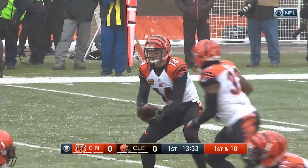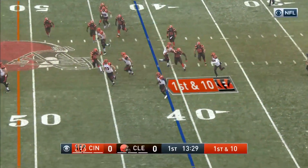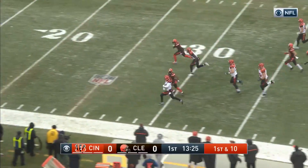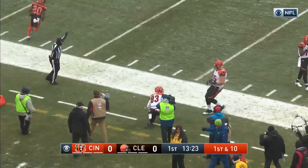Bengals were 7 of 14 on third downs last week against the Eagles. Some trickery here as Boyd on the reverse has some room. Tyler Boyd down the sideline and shoved out at the 20-yard line.